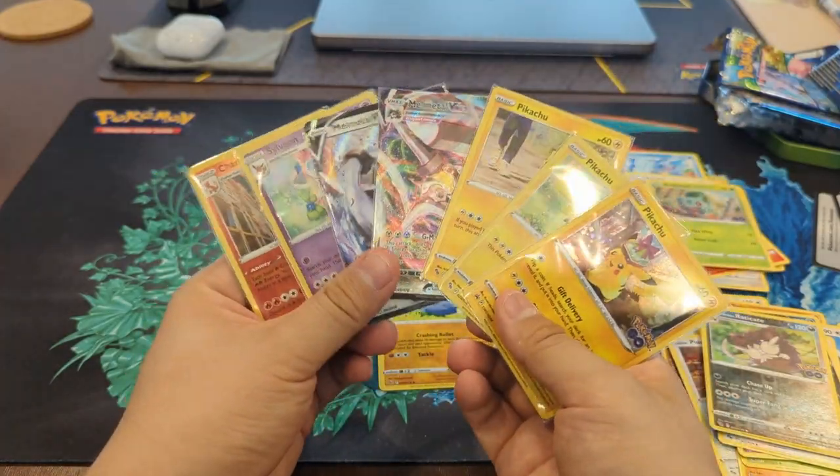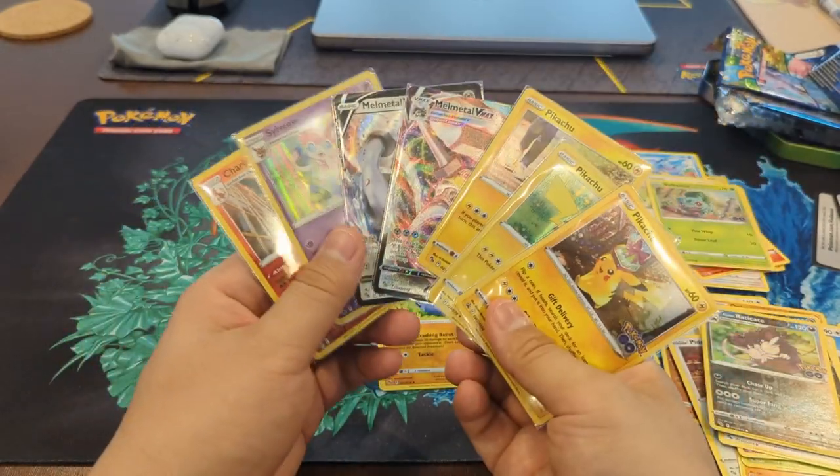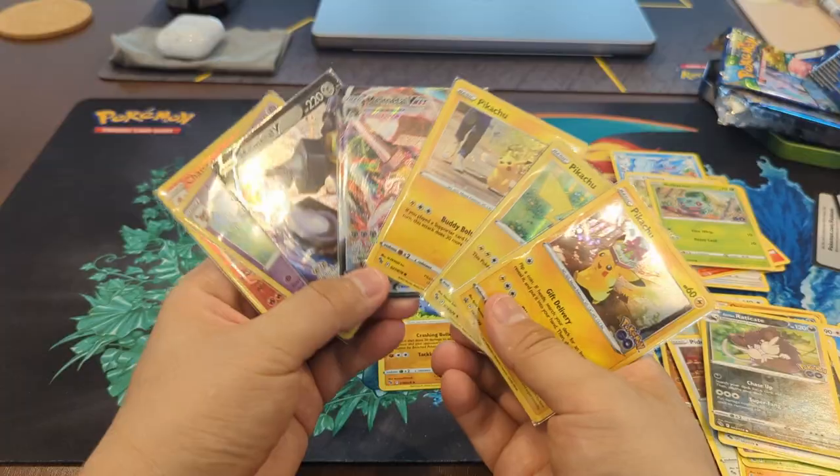If you like Pokemon opening videos like this, make sure you subscribe, like, and comment. And I'll see you guys next week.